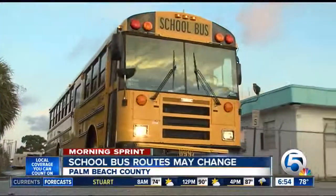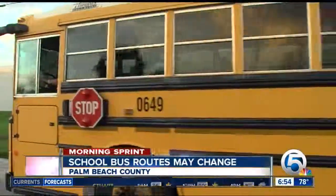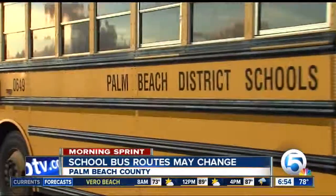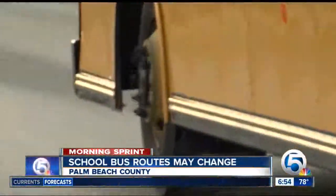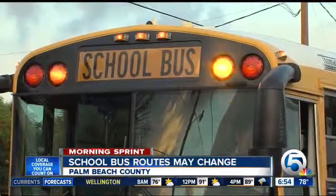Parents in Palm Beach County will be able to find out if their kid's bus route is changing after 9 this morning. You can find out by going to the Find My Bus app or checking out the district's website. The district is hoping changing routes will reduce the number of late buses.